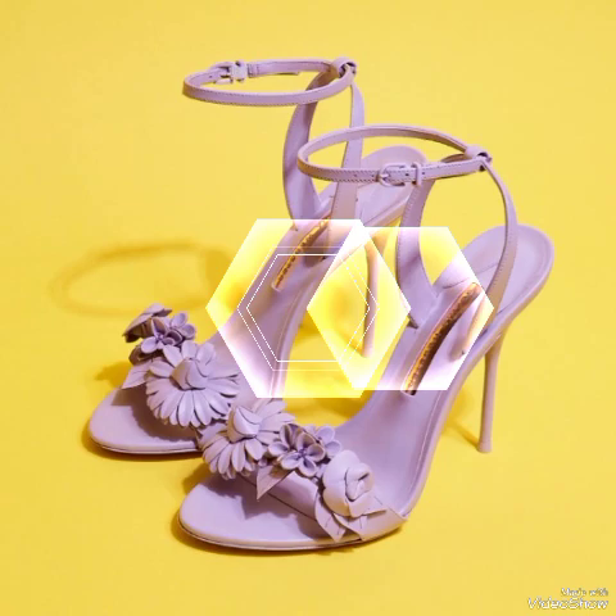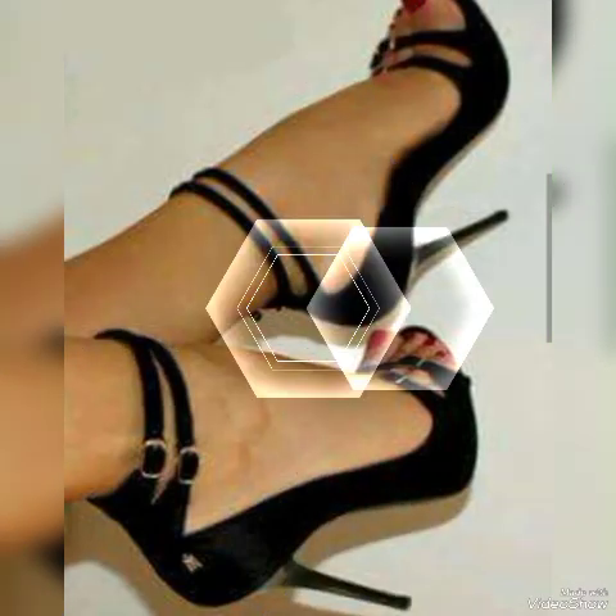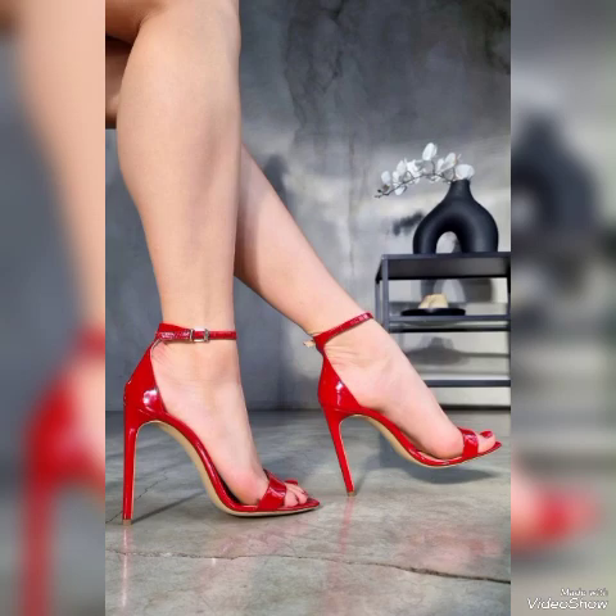Lovely patent leathers, elegant block buckle subtle designs — high heel sandals for the ladies to wear at different places and different parties, for example trans parties, evening parties, and marriage parties.